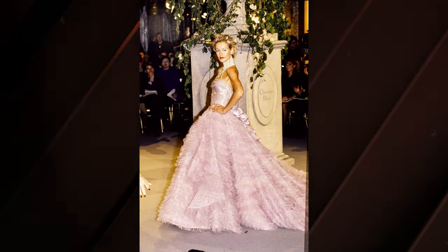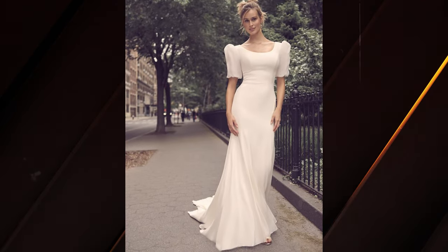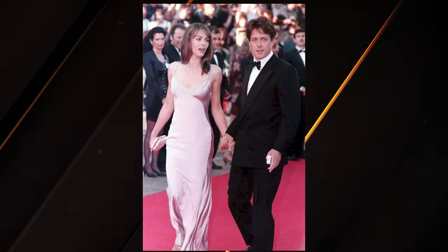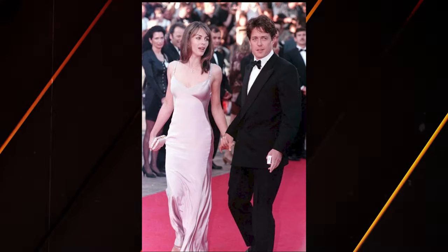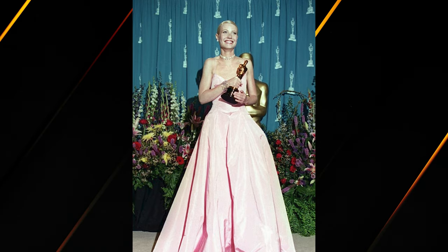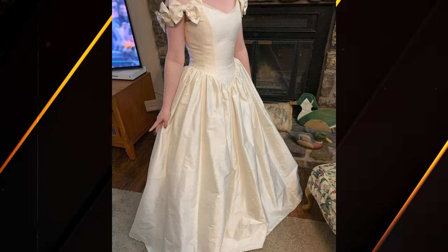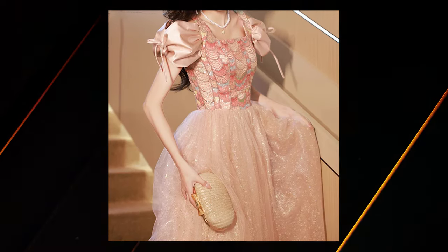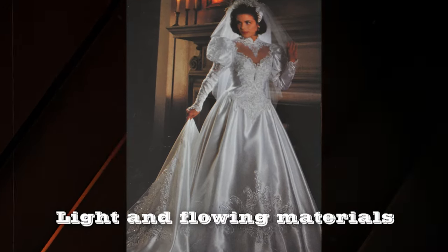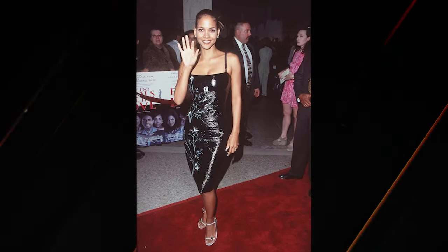Transitioning into the minimalist 1990s, simplicity took center stage as a reaction against the extravagance of the 80s. Clean, pale silhouettes replaced the embellishments of the past. The iconic pink Ralph Lauren gown worn by Gwyneth Paltrow at the 1999 Oscars depicted the era's style — elegant, understated, and eternally memorable. The 1990s marked a departure from the opulence of previous decades, embracing a more subdued and refined aesthetic. Evening gowns resembled formal slip dresses, made of light and flowing materials, and spaghetti straps became a must, capturing the essence of 90s fashion.